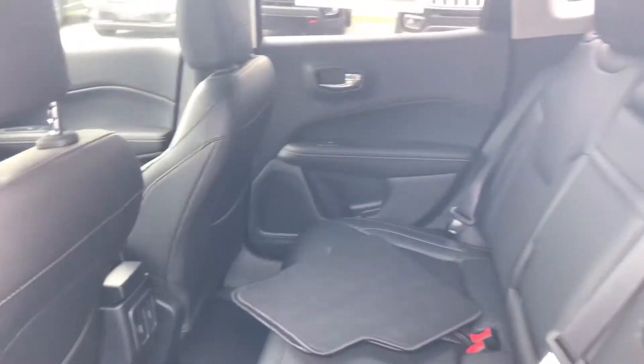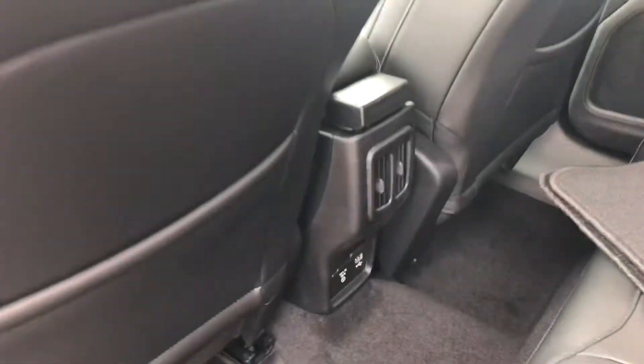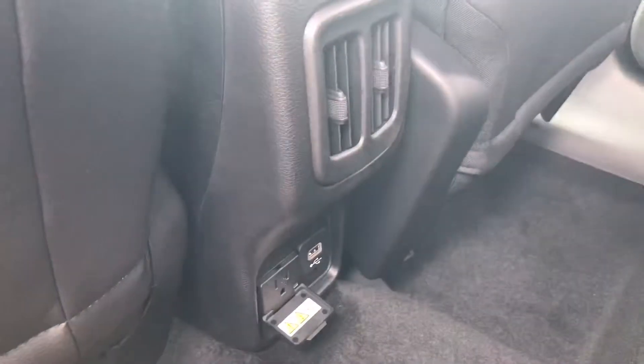In your backseat area here, you've got some floor mats that just need to go in. You've got the air vents in the console there, and right underneath there you've got a USB port and that's actually a power outlet there as well.